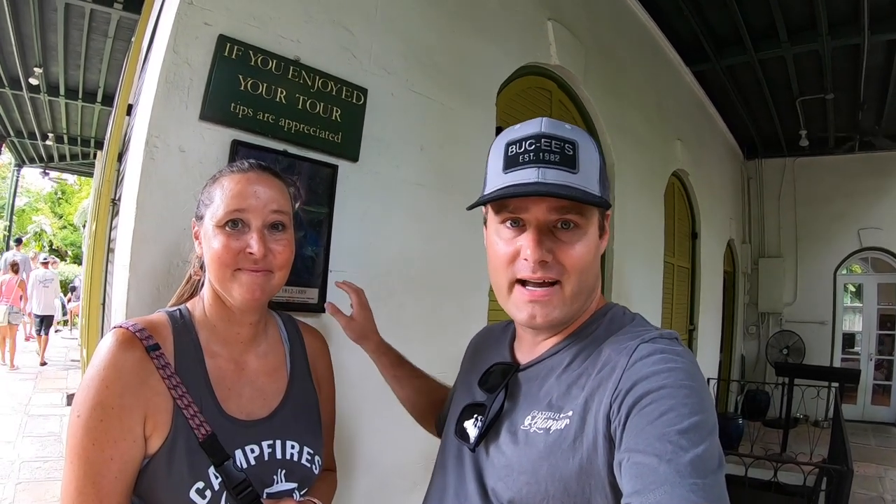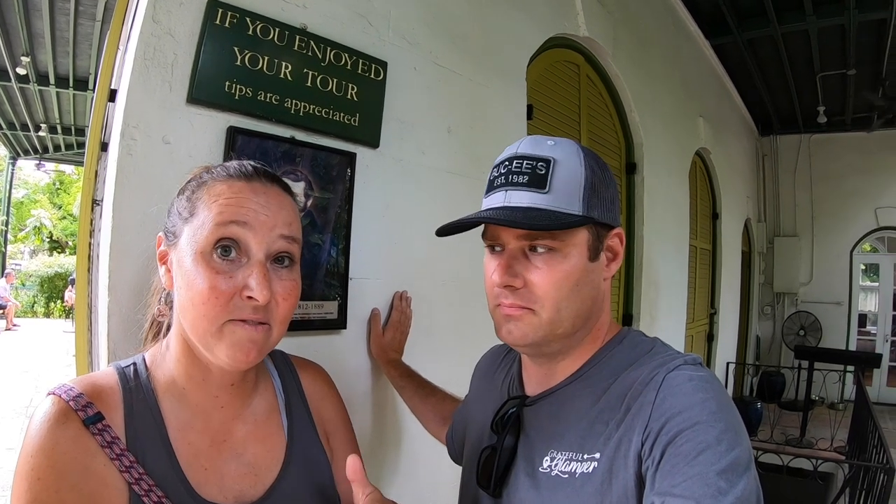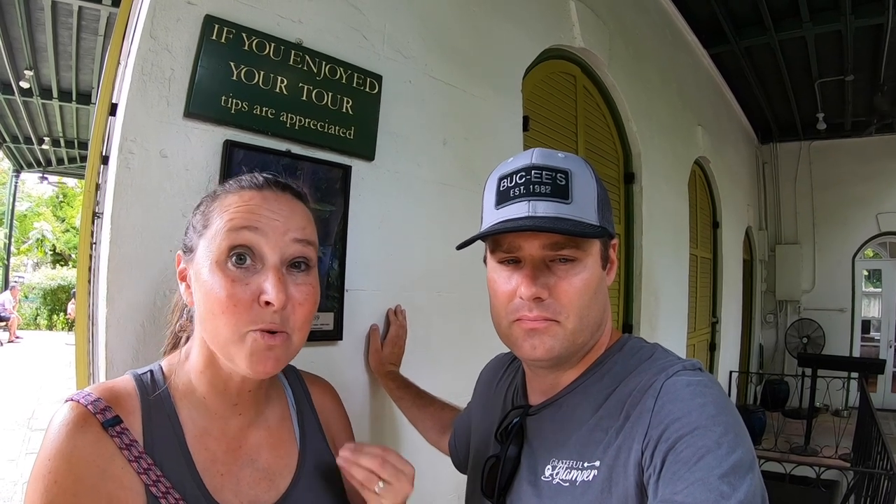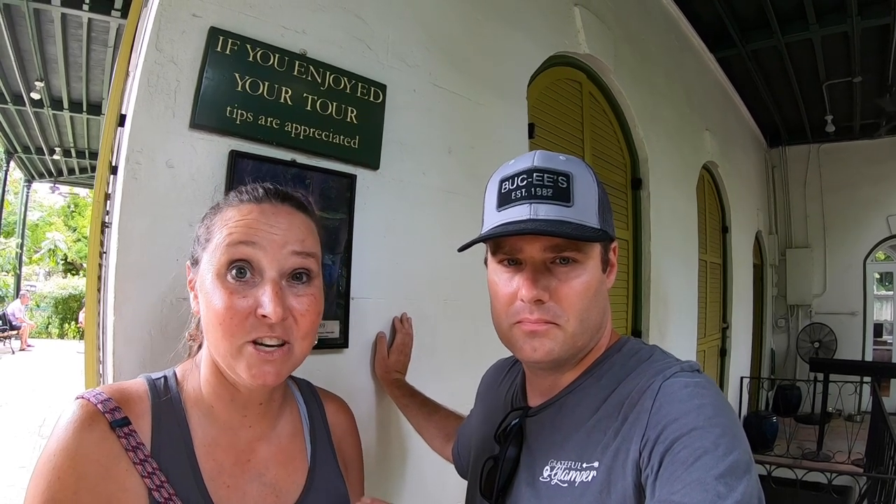This is a cool little fact — this is Key West's only house with a full basement. The guy that built it was from Connecticut and didn't realize you probably shouldn't put basements in Florida. He excavated all the limestone to create the basement, and then repurposed that limestone to build the structure of the house itself, making it one of the strongest structures in Key West.